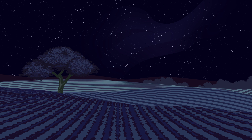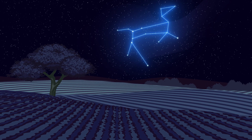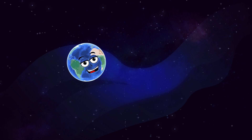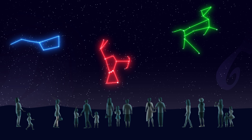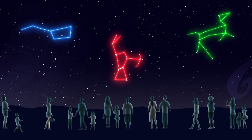In ancient times, farmers used constellations to determine the right time to plant crops. Today, astronomers still sometimes use the ancient names of these constellations to talk about outer space. All of us can enjoy their beauty and their history just by going outside.